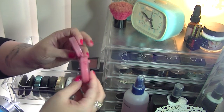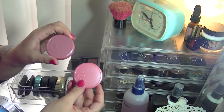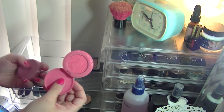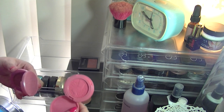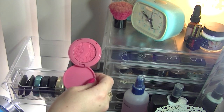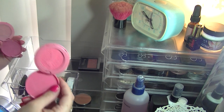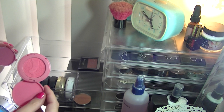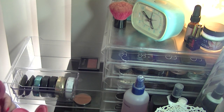I've got two Tarte blushes — Thankful and Memorable — from Tarte's Christmas set last year. Thankful is one of the only hot pink blushes I own; I put it in my weekly makeup basket recently and actually didn't mind pink blush. I just don't usually reach for it because I feel like it doesn't suit me, but I'm going to keep it.